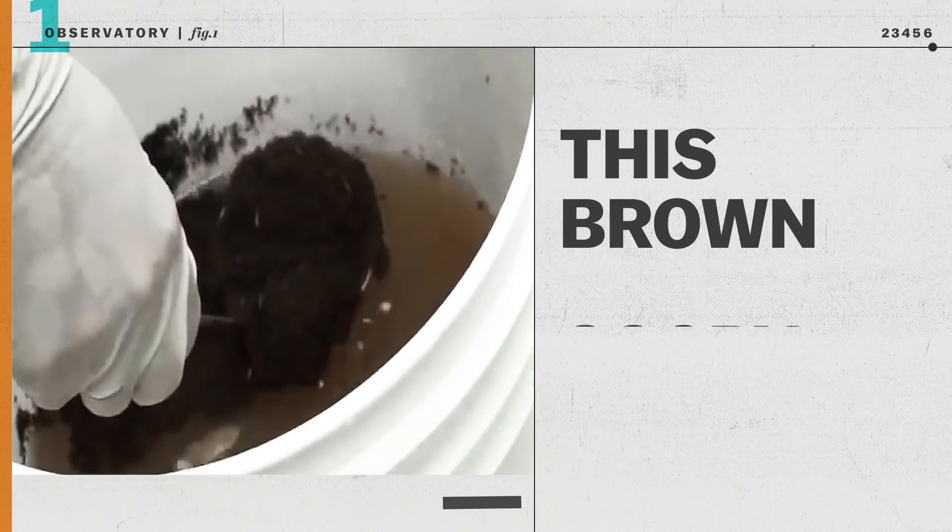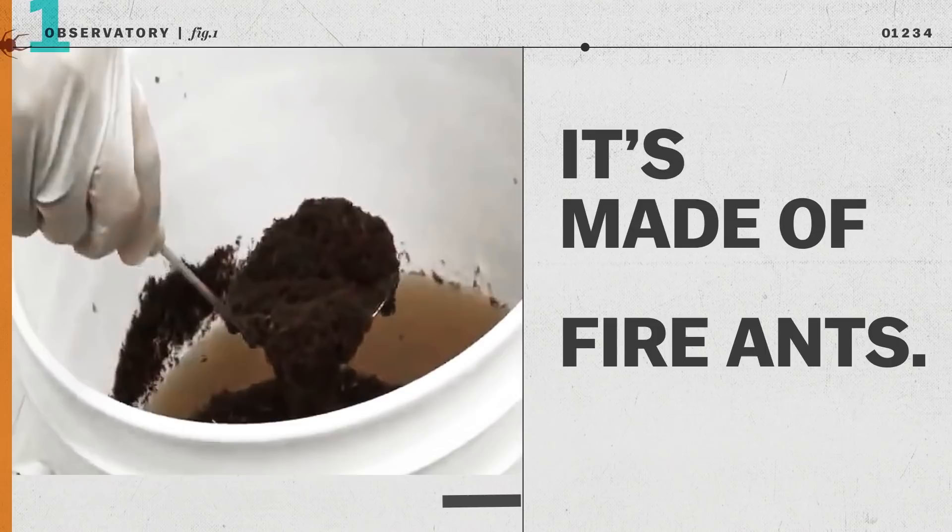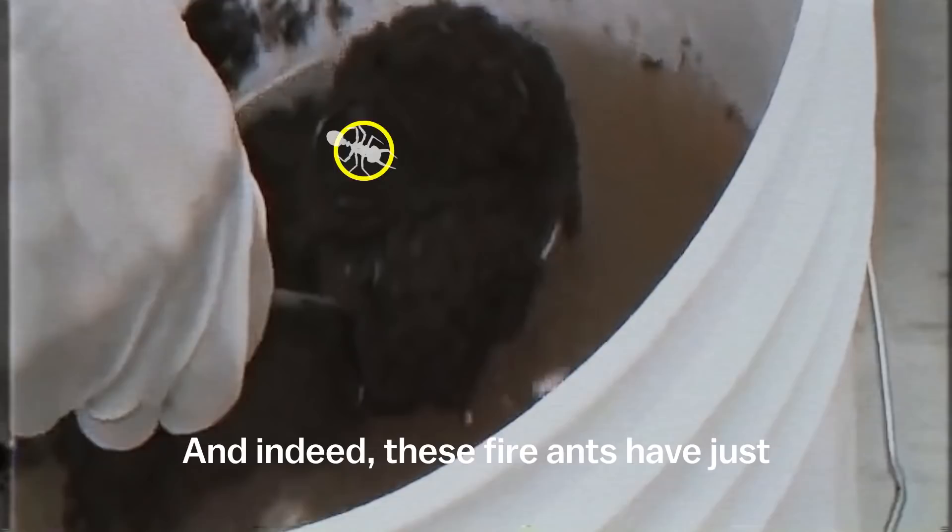This brown, goopy material looks like mud, but it's alive. It's made of fire ants, Solenopsis invicta — that's a Latin word for undefeated. And indeed these fire ants have just survived a major threat to their colony.